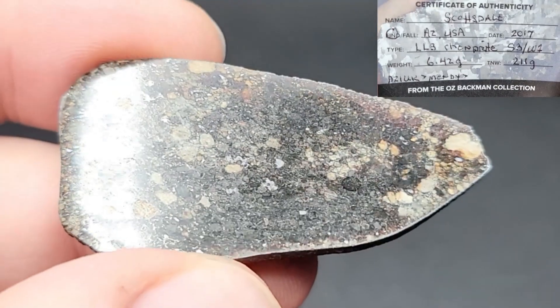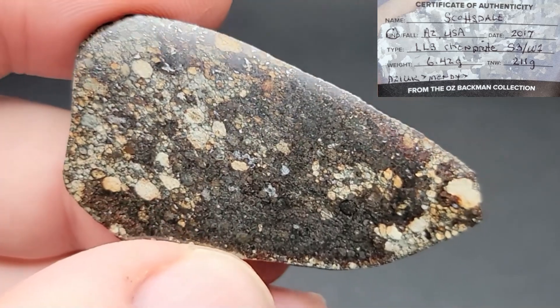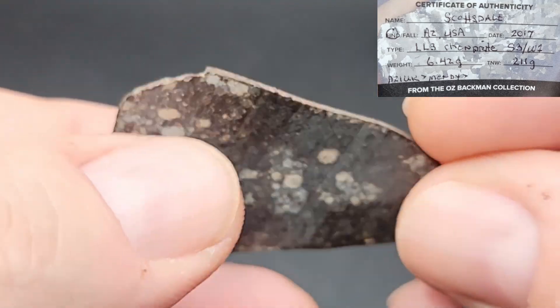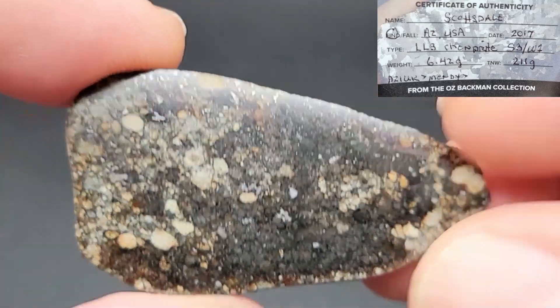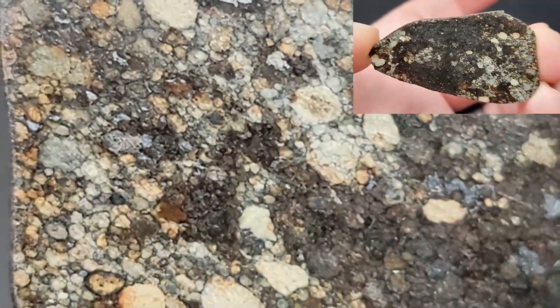This amazing little six-gram slice is from Scottsdale. Scottsdale was a single stone find in Phoenix. It's classified as an LL3 and shows some tremendous small chondrules in it.